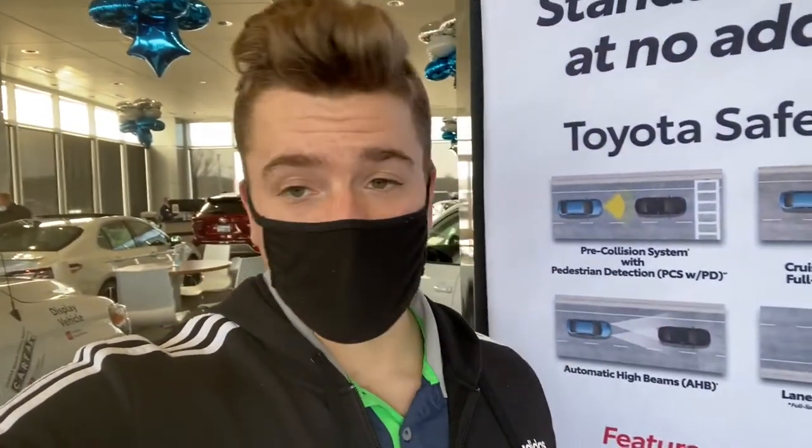First up we have a pre-collision system with pedestrian detection. As the name would suggest, this is going to be a camera on the front of the vehicle that senses pedestrians, immovable objects, other vehicles, and perhaps bicyclists. It is designed to brake the vehicle to severely lessen or avoid that impact.